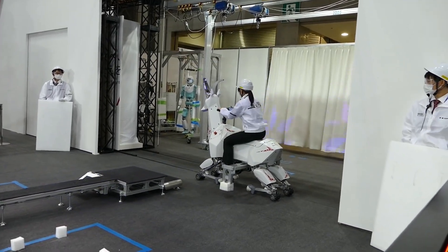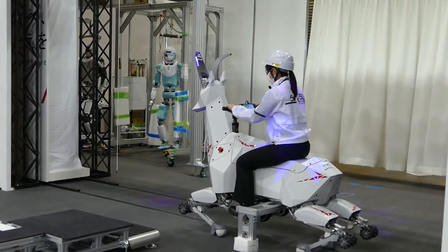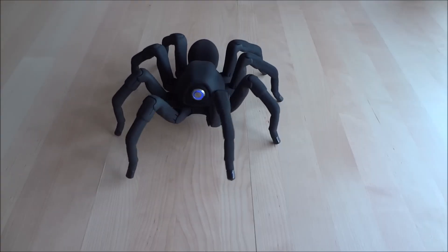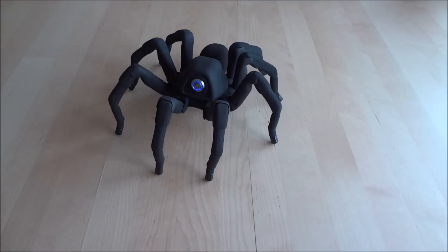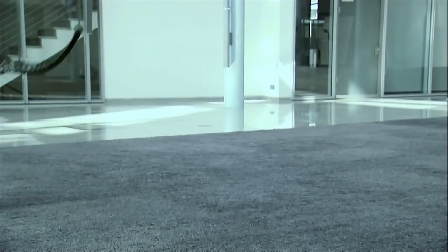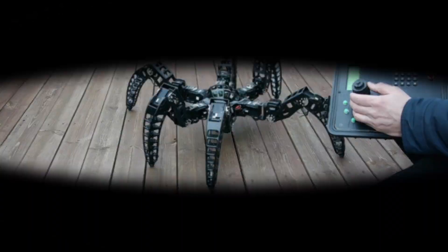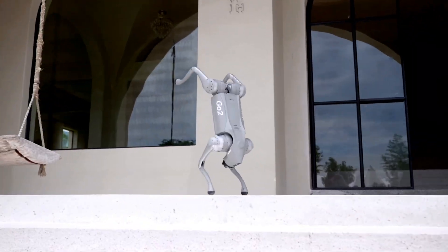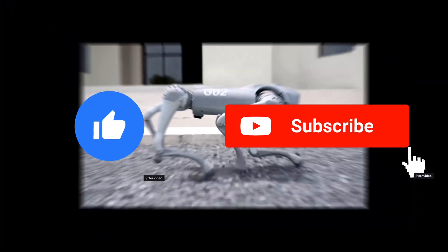From transporting heavy loads to gathering sensor data to comforting the elderly, these amazing bio-inspired robots are rapidly evolving to take on critical helper roles alongside humans. With continued advances in AI and engineering, the future looks bright for these robotic creatures. What are your thoughts? Do you have any other cool robotic animals that should be included? Let me know in the comments and don't forget to like and subscribe.